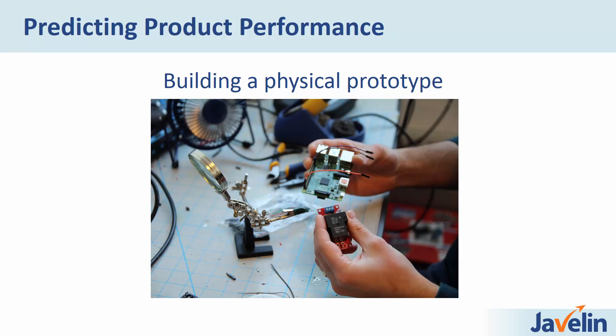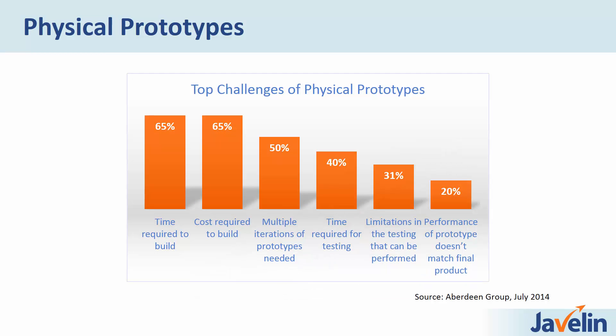Building a physical prototype is a very direct way to test the performance of a product, and it's been done this way for a very long time. Since people had ideas, they've been building and breaking things to see if they're going to work, and it's still prevalent in many industries. But that doesn't mean there aren't drawbacks. In another Aberdeen Group survey, companies were asked to report the top challenges they faced with physical prototyping.